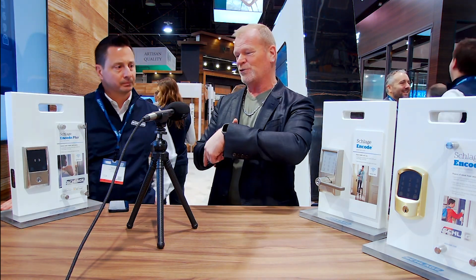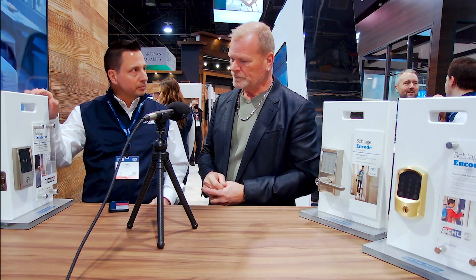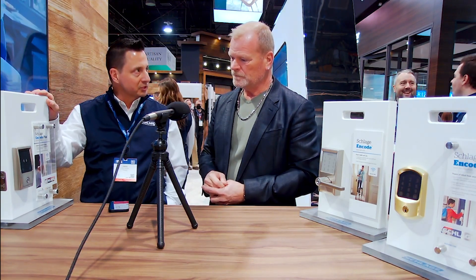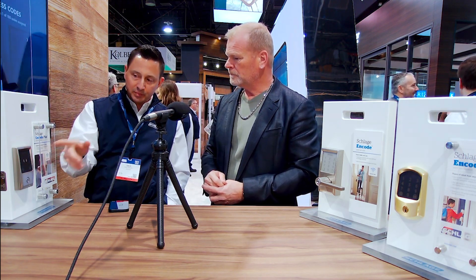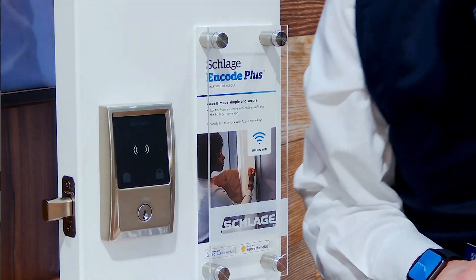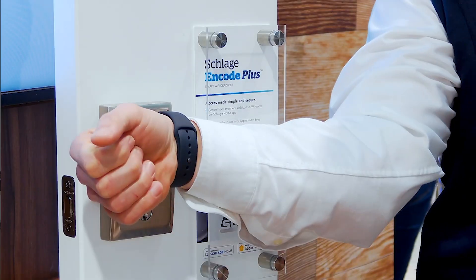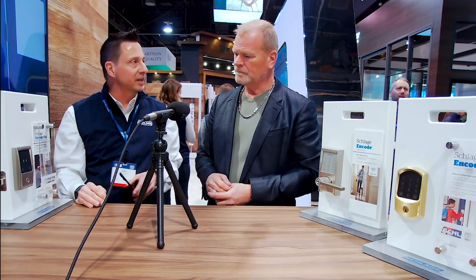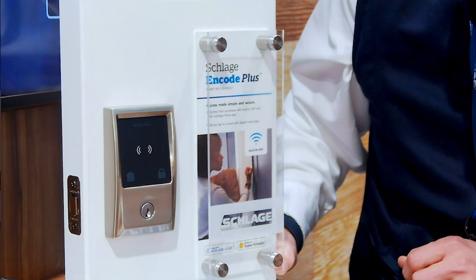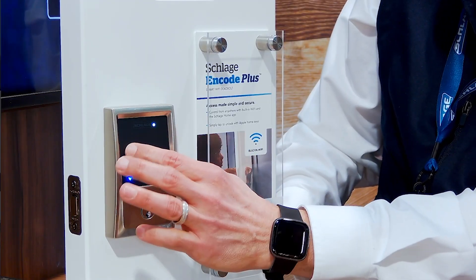Our Encode product has built-in Wi-Fi, so there's no need for hubs — it gives a lot of flexibility to users whether they want to use the keypad or their phone. This Encode Plus introduces new NFC technology with tap-to-unlock, so you walk up with your watch or your phone and you have another level of access control within your locks.